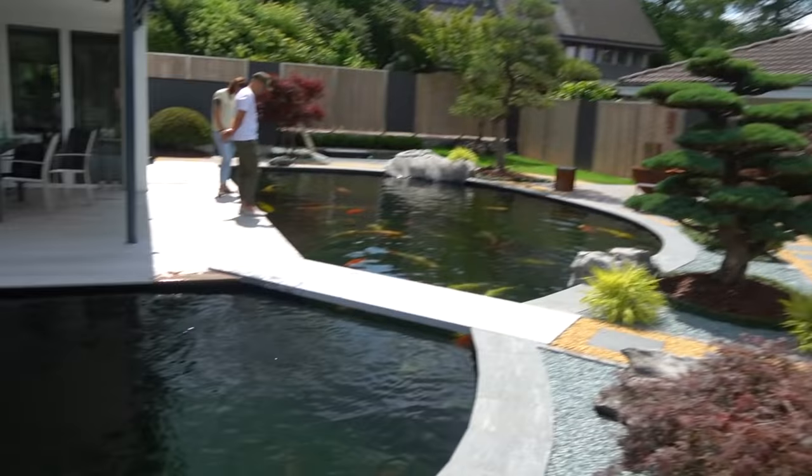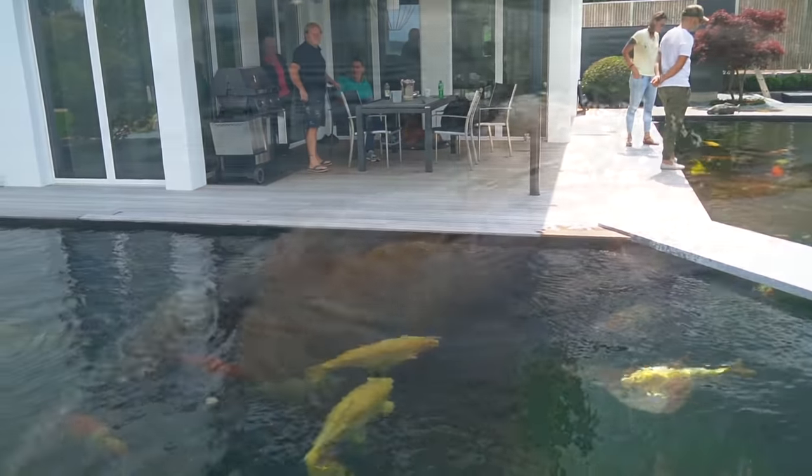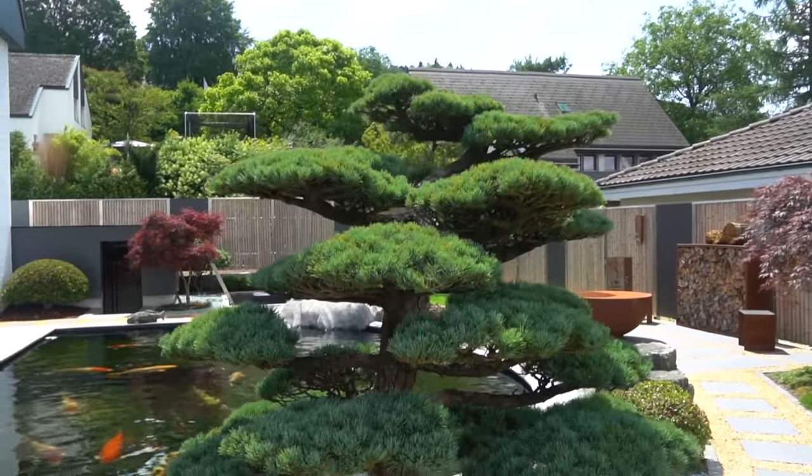Believe it or not, the smallest koi in this pond is around 70 cm. The rest are bigger — we've got some fish around 95 cm, maybe one meter in size. It's absolutely crazy. We've got some very nice trees.